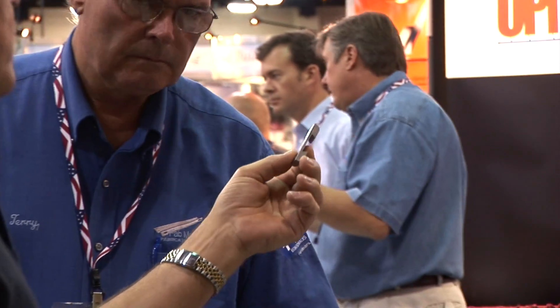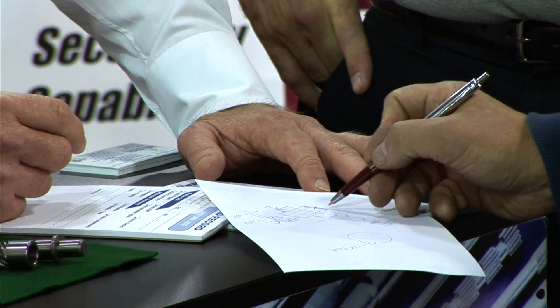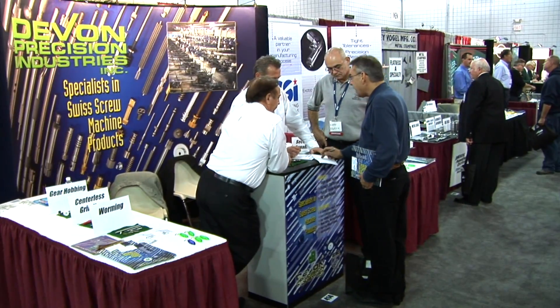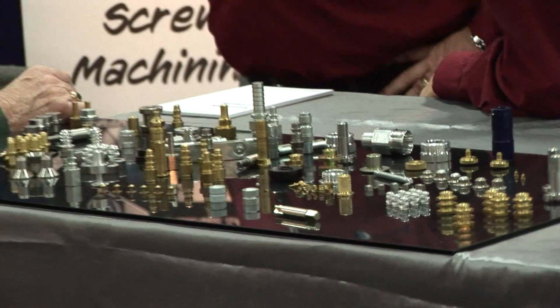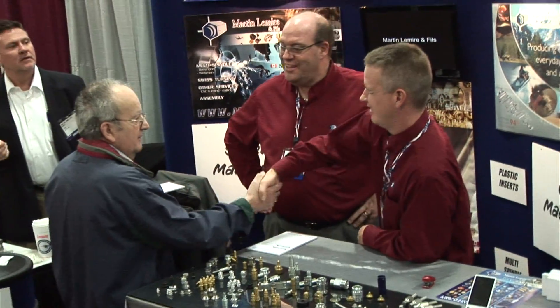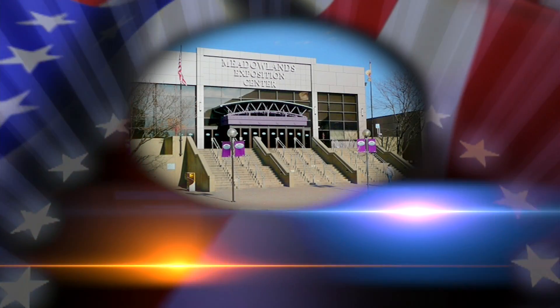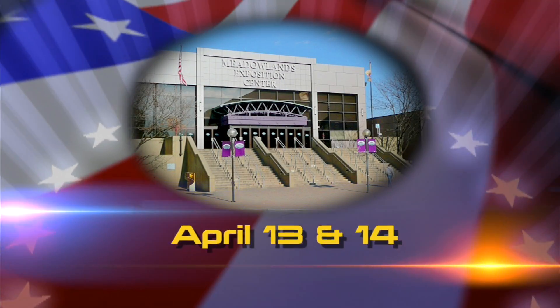Even if you don't have an immediate need, this show is definitely worth your time. You can see what's new in manufacturing and you'll be amazed at what you'll learn, especially by the things you never expected to see. This show is a game changer and you can't afford to miss it at the Meadowlands Exposition Center on April 13th and 14th.